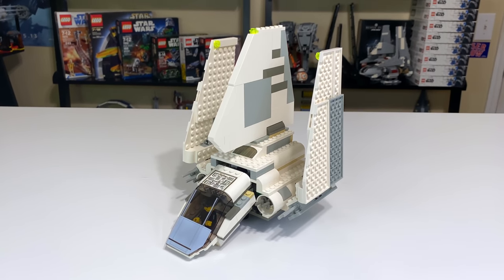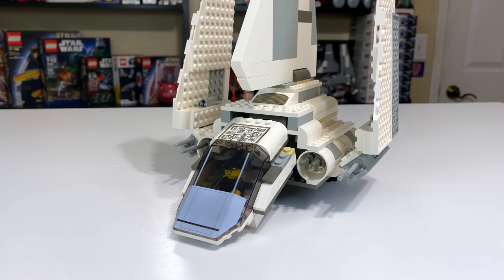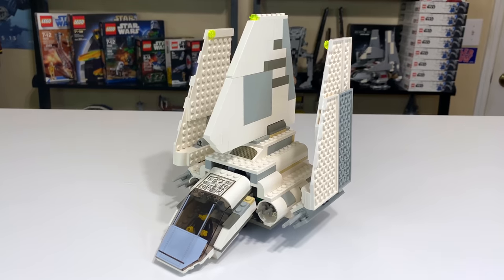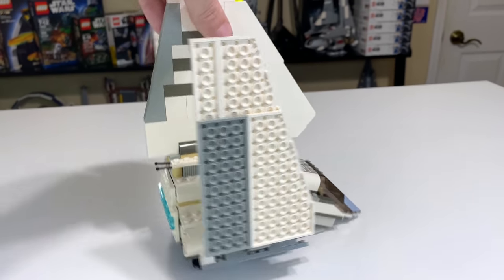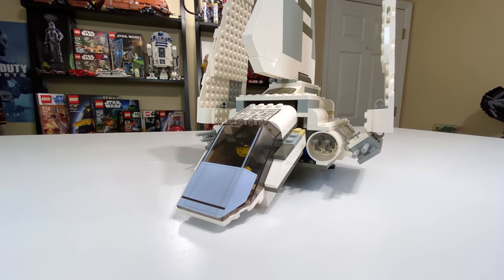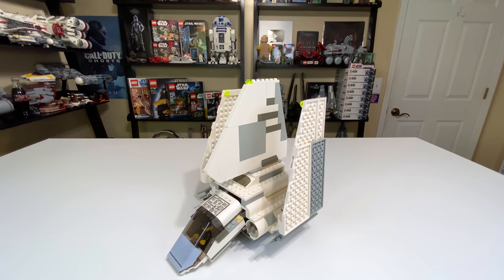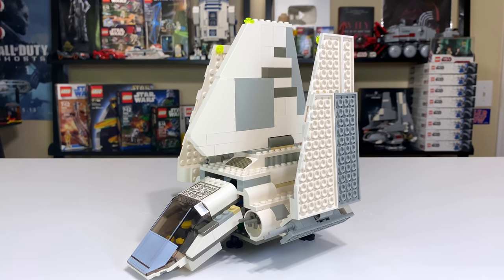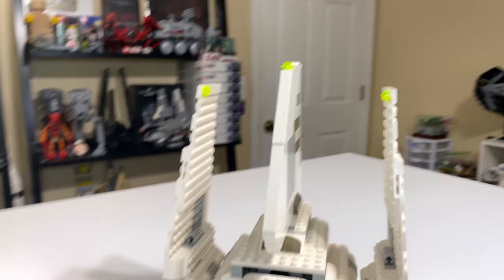Overall, this is just not a great Imperial Shuttle. It was the first time LEGO took a crack at it, and it shows. It's a decent set for 2001, but by today's standards it's not one you should run out and pick up unless you have some nostalgia for it or you're a completionist collector. This one's going to get a 6 out of 10 from me. It definitely lacks in a lot of ways, but the printed pieces are nice. The figure selection could have used a boost, and the build just doesn't look great in the older gray colors. Let me know what you think in the comments, like if you enjoyed it, and check out my other LEGO Star Wars reviews on the end screen. Peace out.